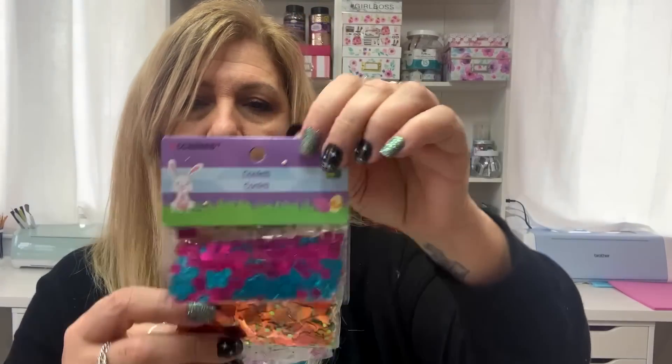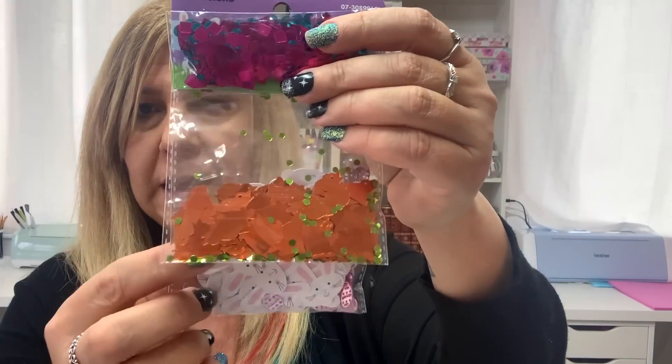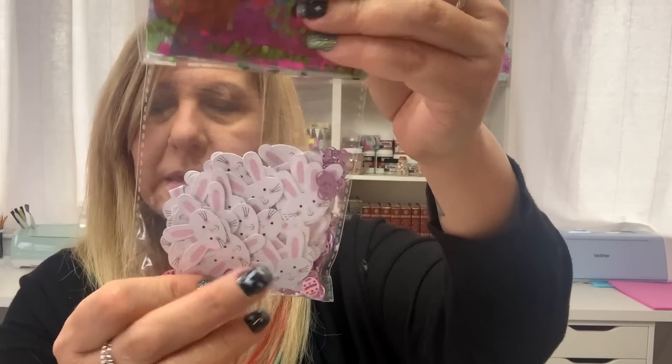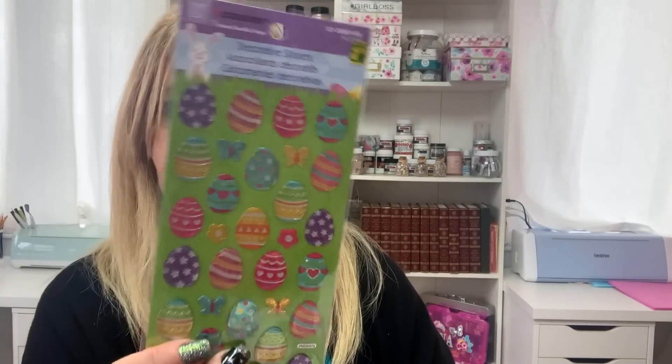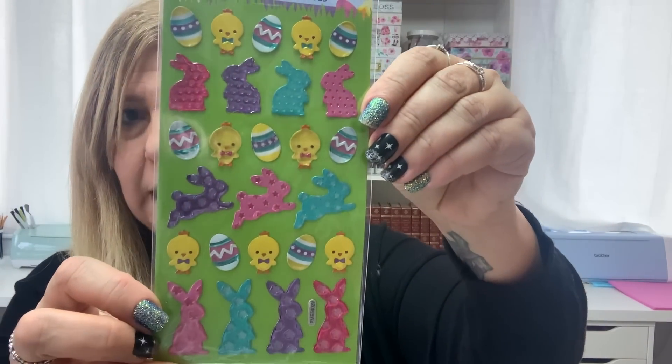I got some Easter sequins — you got your flowers, one with chicks, and one with bunnies and eggs. This was $1.25. And some Easter stickers: I got this one with the eggs — $1.25 — and then I got this one, again so cute, $1.25.